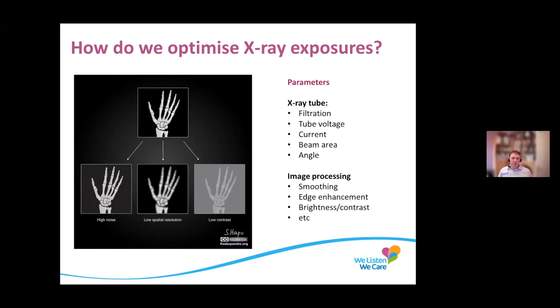How do we optimise x-ray exposures for something like a radiography hand — say you've fallen over and hurt your hand? We can change the tube filtration, controlling how much low-energy x-rays are filtered out. We can change the tube voltage, which determines how penetrating the beam is. We can choose how many x-rays actually go through the patient, choose the beam area, and then play around with image processing — smoothing, edge enhancement, brightness, contrast. Like all the things you can do to make photographs look better on your mobile phone, we do the same with x-ray imaging.